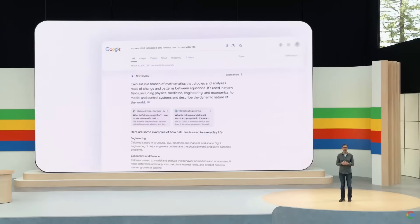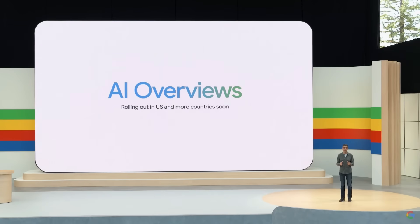I'm excited to announce that we will begin launching this fully revamped experience, AI Overviews, to everyone in the U.S. this week. And we'll bring it to more countries soon.